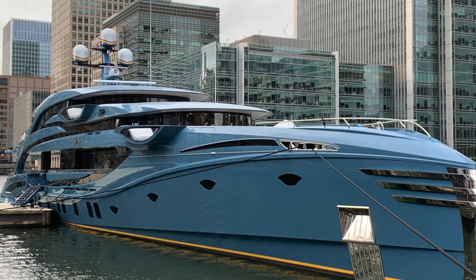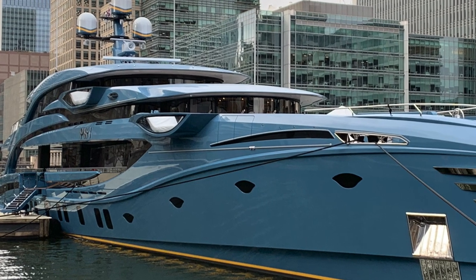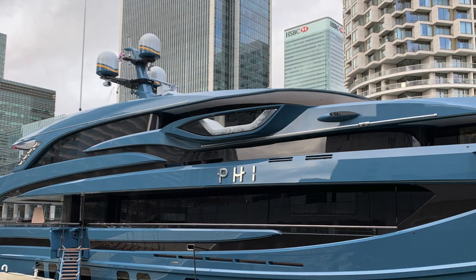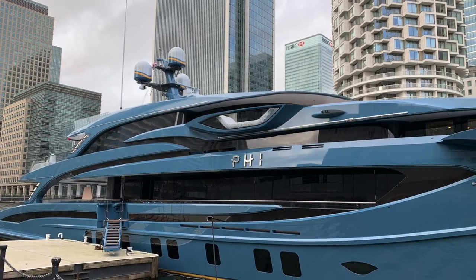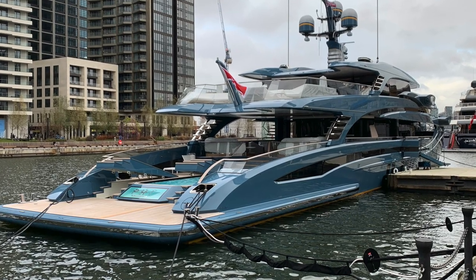My regular viewers will straight away recognise that this format isn't like my normal videos, but when I found out that one of my favourite superyachts was in London's Canary Wharf, I just had to head down to the quayside and film this magnificent masterpiece of naval architecture.